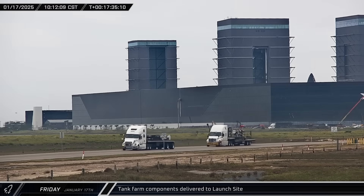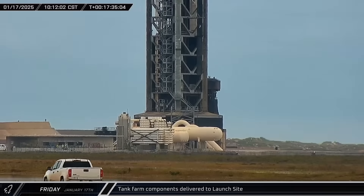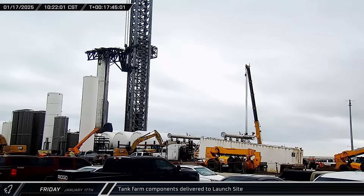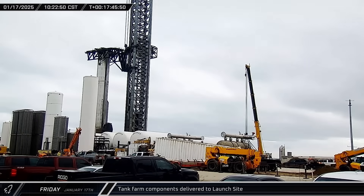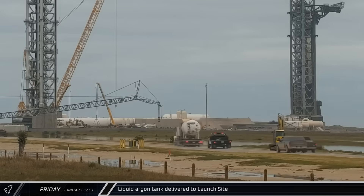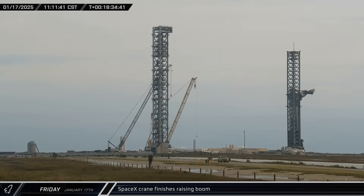Multiple trucks loaded with assemblies for the propellant farm arrived at the launch site, including various plumbing, a pair of valve assemblies, and manifolds. A wastewater storage tank container of the same type used for holding fracking wastewater was brought to the launch site, possibly to store the deluge water after launch. A storage tank for liquid argon was also delivered. After a short delay, SpaceX's crane finished raising its boom, and both cranes were ready to get to work.